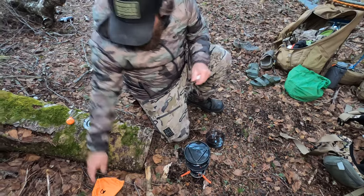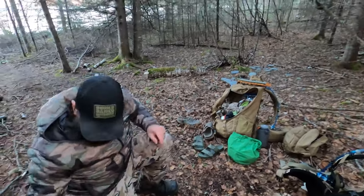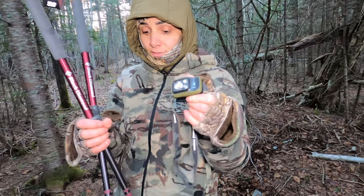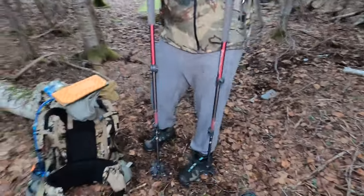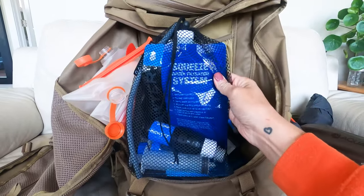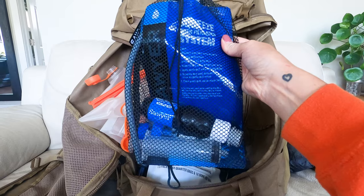We bought the Black Diamond 400-lumen headlamp — it's pretty bright, I like it so far. We might try a rechargeable one next time. We also have the Black Diamond trekking poles with cork grips — they've been good, they help when packing heavy loads. What we didn't bring today was our Sawyer Squeeze water filtration system. We packed in water this time, so we still haven't field-tested it yet, but hopefully soon.